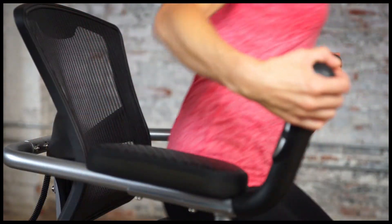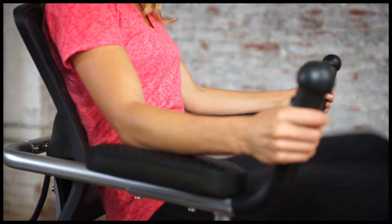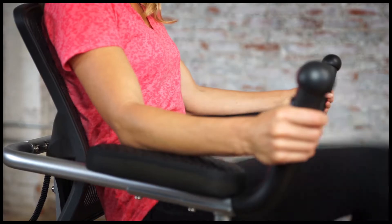The molded mesh and contour backrest together with the elbow rest pads will help reduce any back stress and provide real comfort when working out.